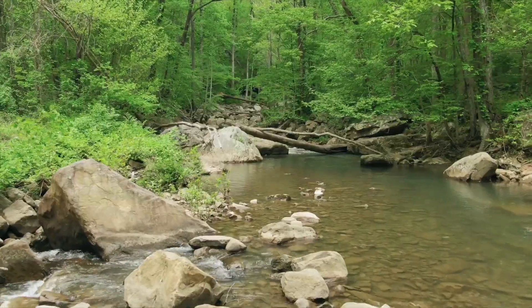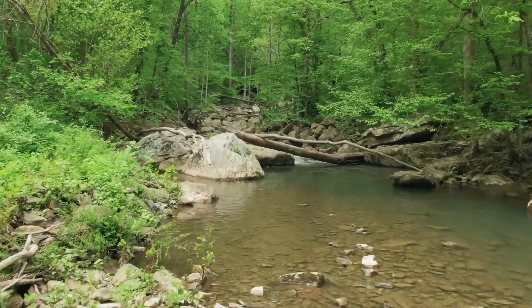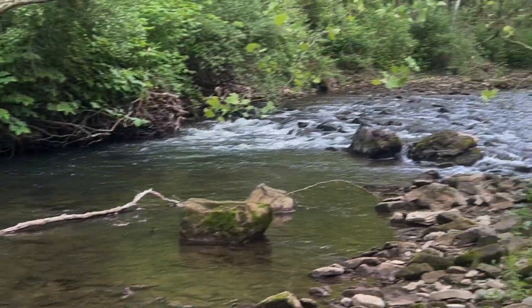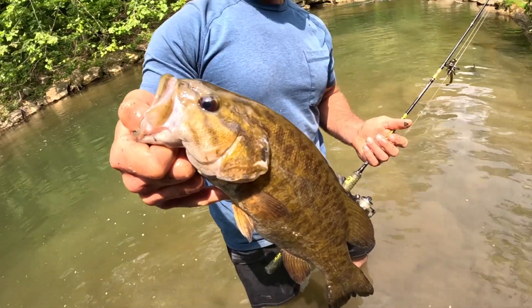What is up guys, welcome back! We got another awesome creek fishing video for you today. We're going after some smallmouth bass, heading to a spot I was previously at. I saw some really big fish there, caught some good ones, but I know there's a ton of fish in this little stream. It gets really skinny in sections and there's little holes everywhere, and all the holes seem to have some really great fish. The scenery is great, the fishing is great.